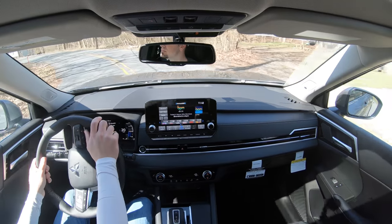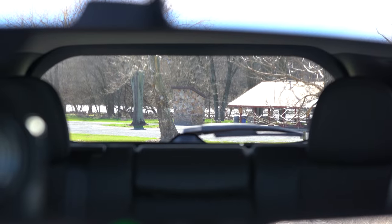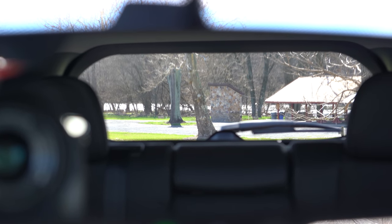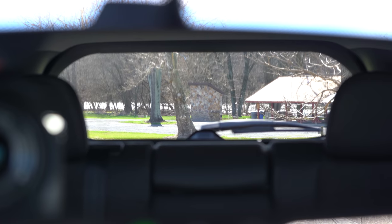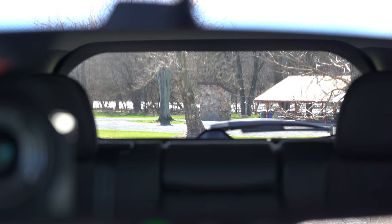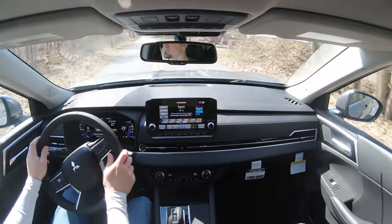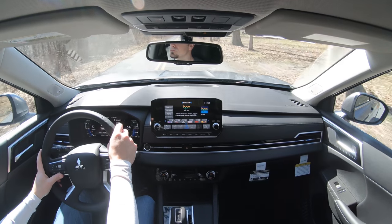Visibility out the back is perfectly fine. If you go with the SEL Launch Edition trim level, you also get a head-up display projecting your speed and the speed limit onto the windshield, which adds a bit more visibility. That rounds off the performance segment of this review.